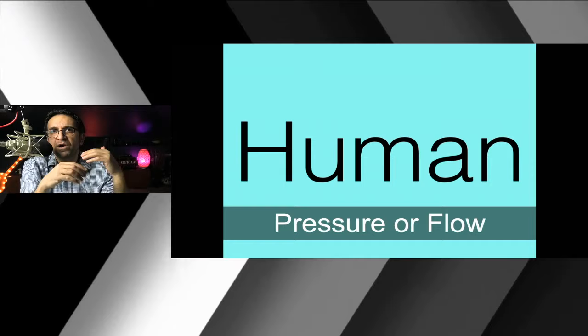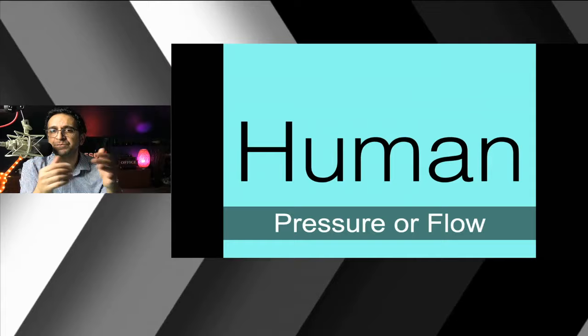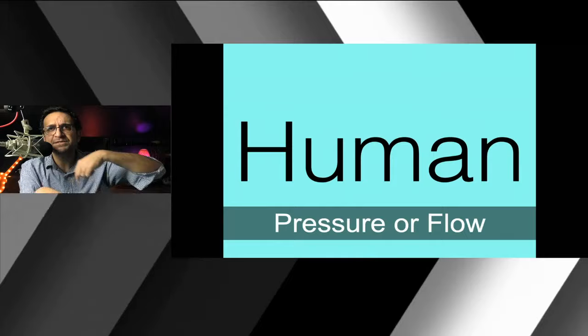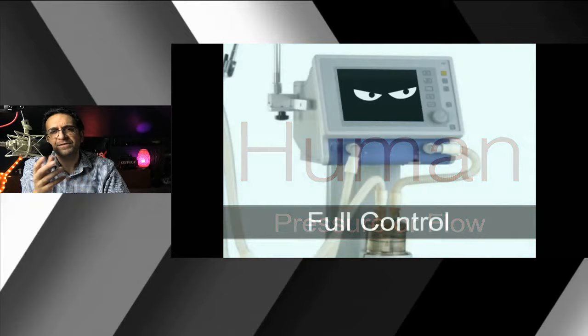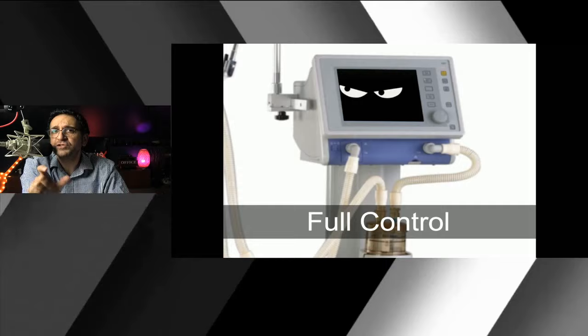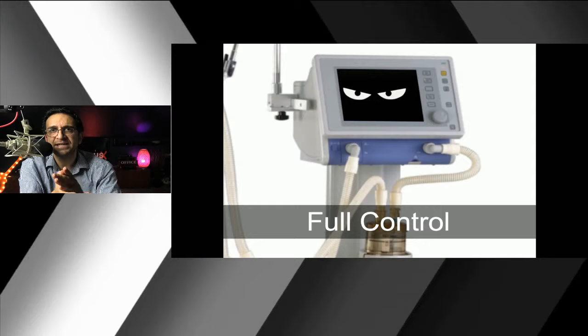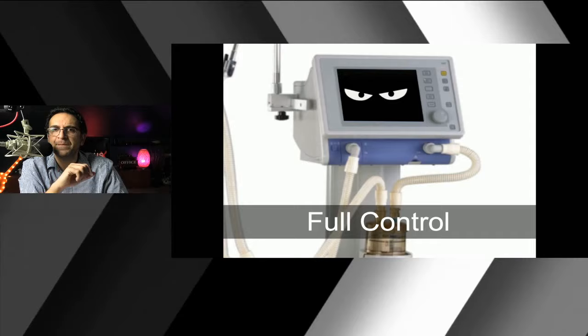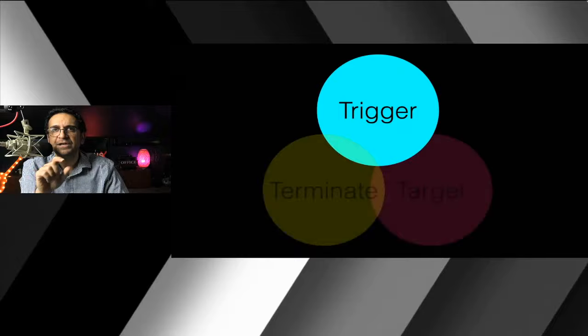In assist mode, every ventilator has either a pressure trigger or a flow trigger. The pressure trigger detects when the person is taking a breath — a negative deflection — and opens the valve for inspiration. The flow trigger has two limbs where air blows in a circle; when the person breathes, it breaks that flow and tells the ventilator to assist. On the other hand, for patients who are paralyzed or deeply sedated, you'll put the vent in full control mode, setting it on a timer — for example, at a rate of 10 breaths per minute, firing a breath every six seconds.